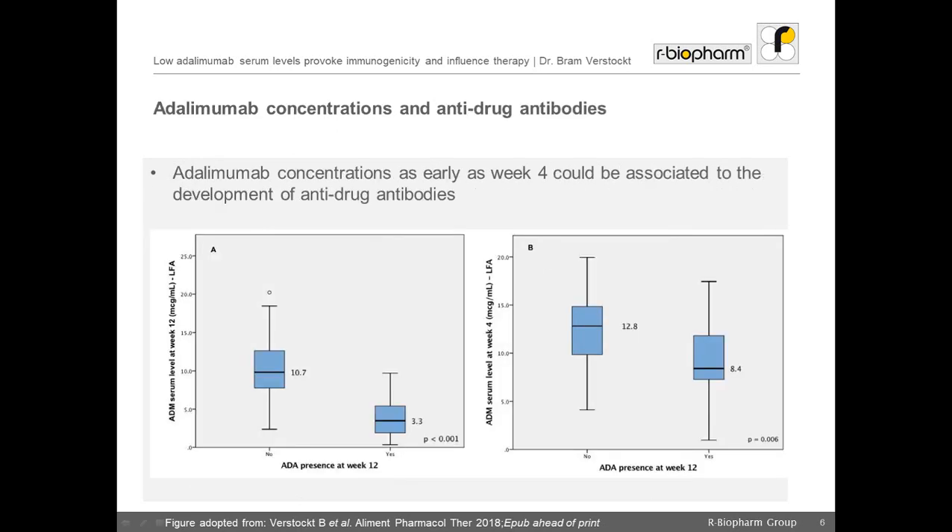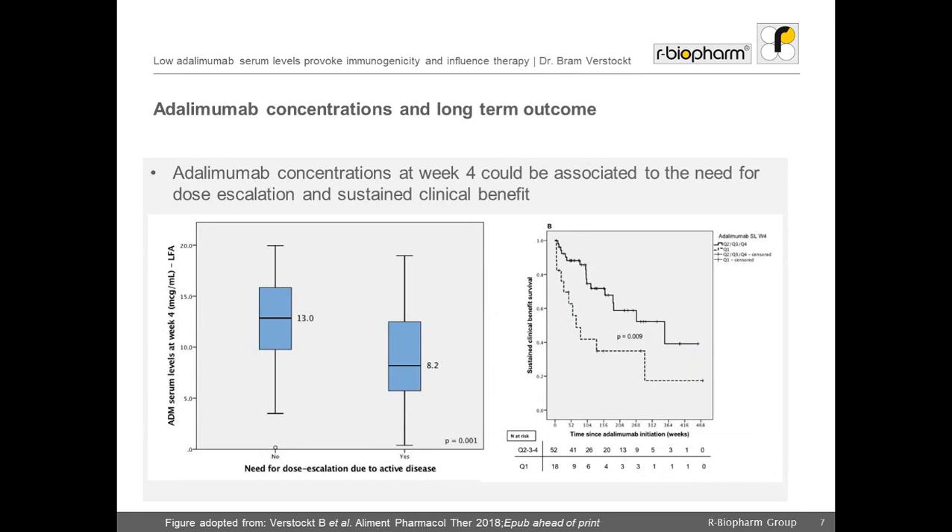In our study, we found that drug concentrations as early as week 4 could be associated with the development of anti-drug antibodies later on. The lower the drug concentration, the higher the risk of future anti-drug antibody development, which is known to be associated with loss of response. Moreover, we also observed that drug concentrations at week 4 could be associated with the need for dose escalation on one side and with sustained clinical benefit on the other.